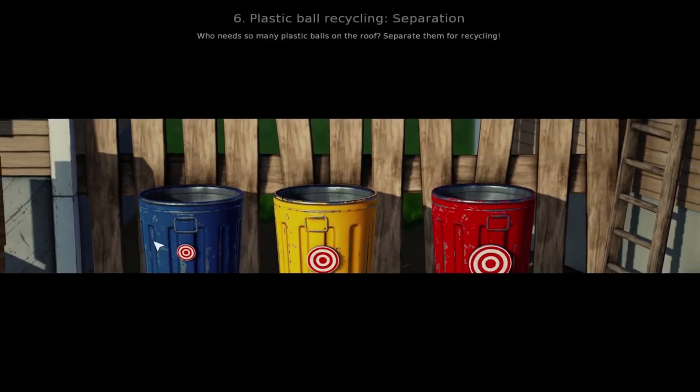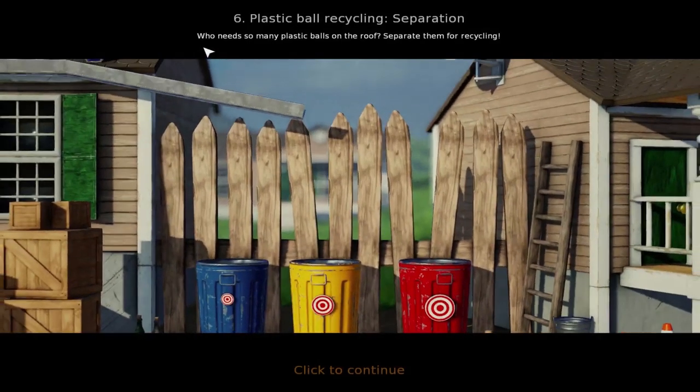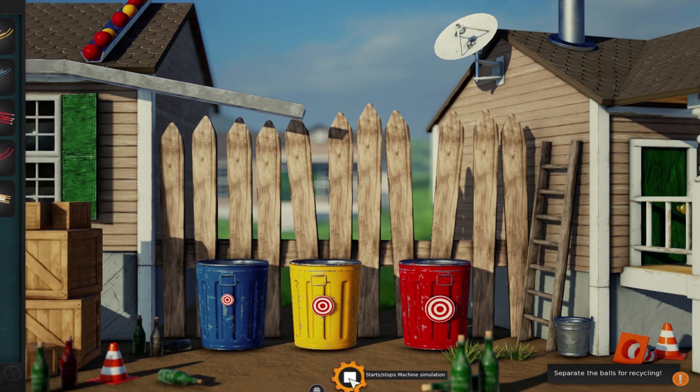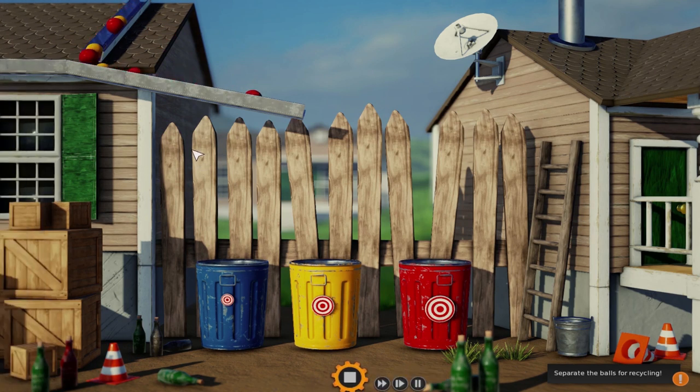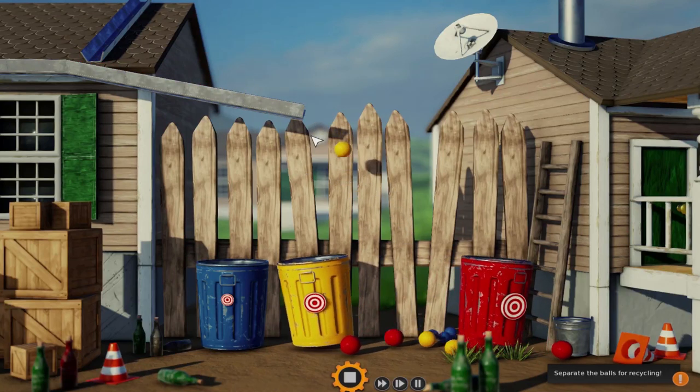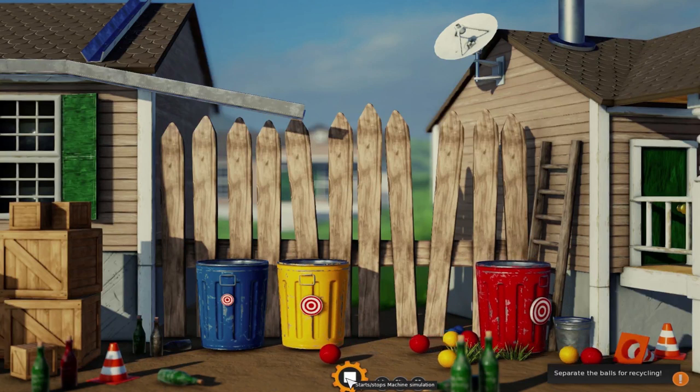Plastic ball recycling! Separation! Who needs so many plastic balls on the roof? Separate them for recycling. Recycling is really good, guys — when you have some trash you can put it into recycling and sometimes it'll be reused. But you've got to make sure you don't put trash that can't be reused in there too. So let's see — a medium lane, a wide lane, another wide lane, a narrow lane, and a medium lane. Let's just see what happens — all the balls are rolling down, but they don't go into anything. They're all different sizes.